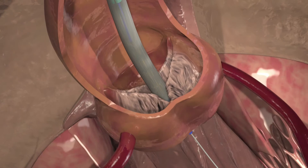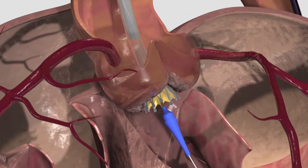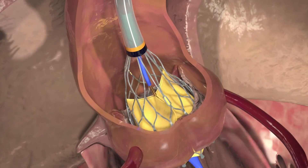Upon implantation, the hydro transcatheter aortic valve takes over the function of the old valve immediately, with the leaflets of the valve opening and closing like the natural valve to help blood flow out of the heart efficiently.